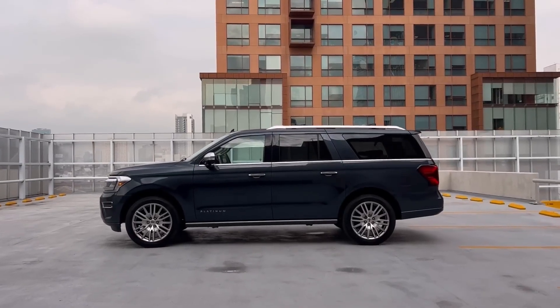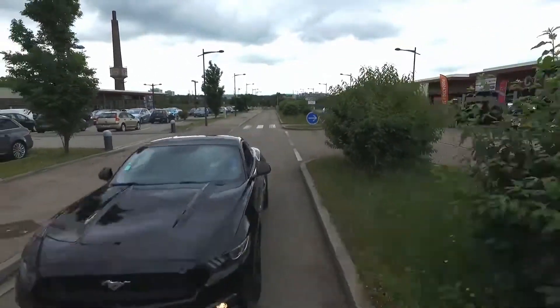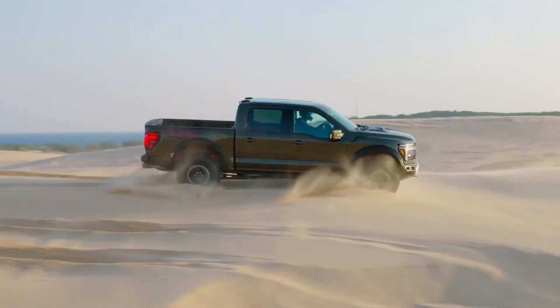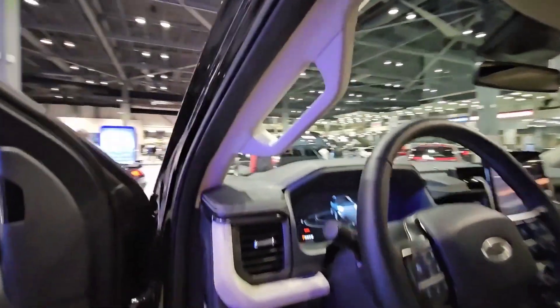Let's rev up our engines and explore the boundless possibilities of automotive innovation. Today's journey leads us down the historical path of patents, a cornerstone of innovation that has shaped the automotive landscape for centuries.